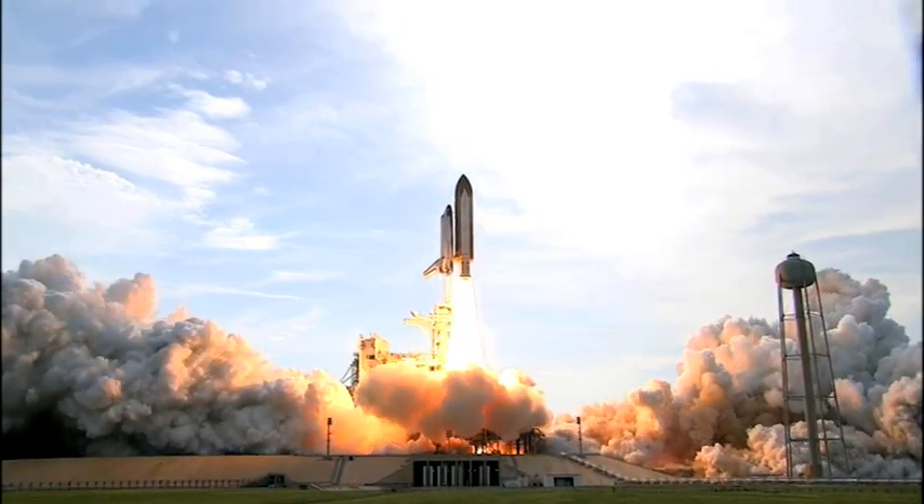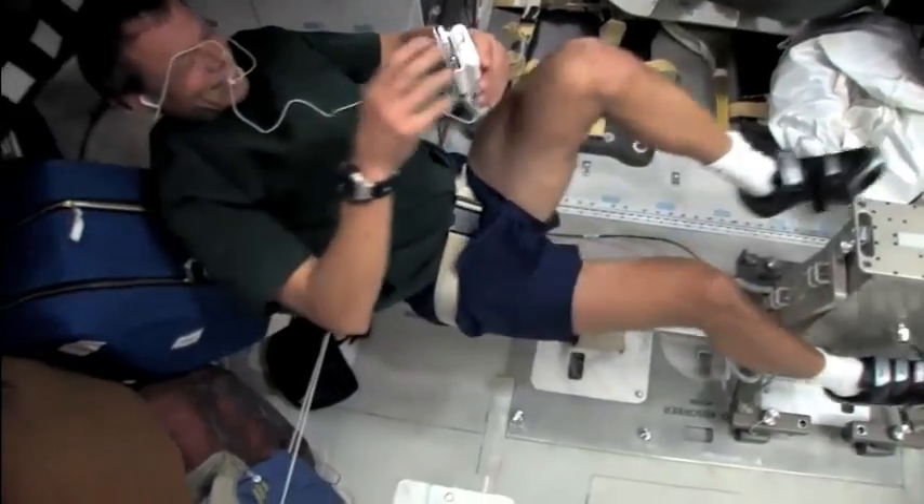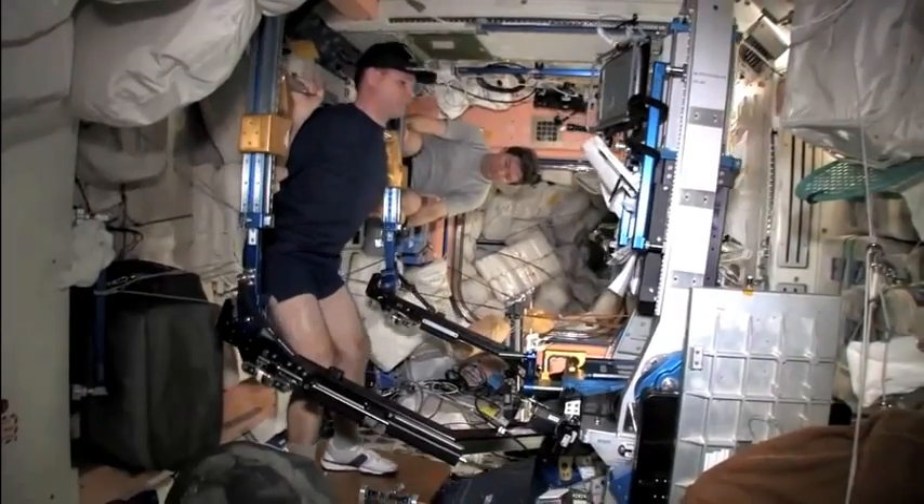It greatly reduces the amount of water astronauts need to take from the Earth to the station. In fact, about 92% of the water that is put out by humans is recovered back into the system.